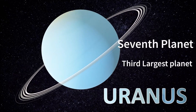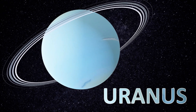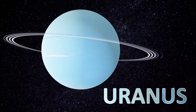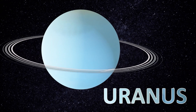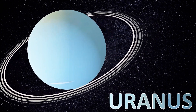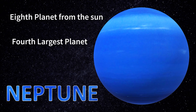Uranus is the seventh planet from the sun and the third largest planet in our solar system. Neptune is the eighth planet from the sun.